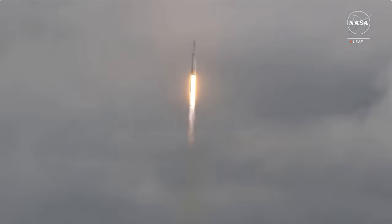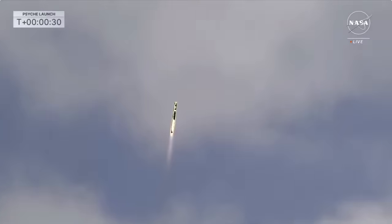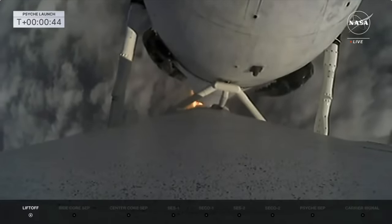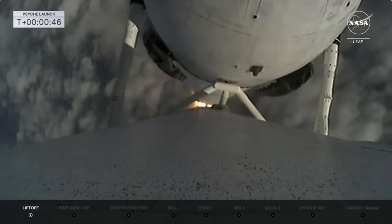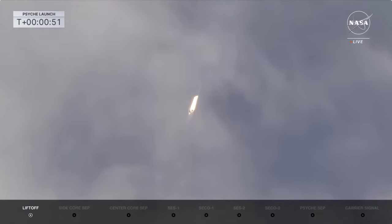Vehicle is pitching downrange. M1D chamber pressure is nominal. A view there from the on-board camera on the booster — a beautiful shot as it goes through the clouds. Power and telemetry nominal.